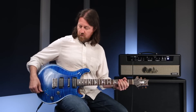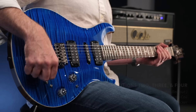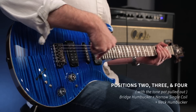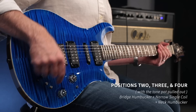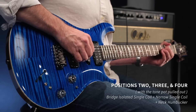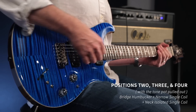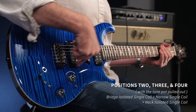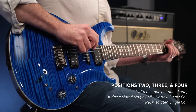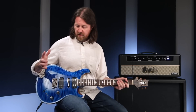My final four sounds come from going into positions two, three, or four — any one — and I get all those same options but adding the center pickup. In positions two, three, and four with the toggles down, I get hum-single-hum, essentially all coils on. Or single-single-hum, or hum-single-single, or single-single-single. So that's 17 possible sound combinations with the pickups.